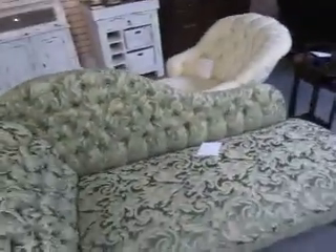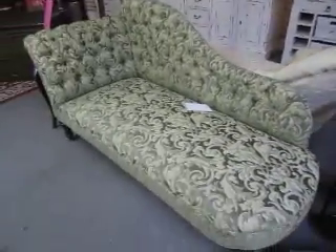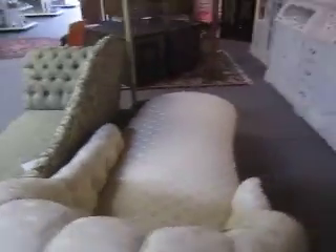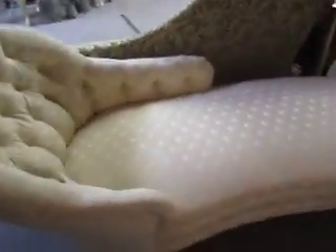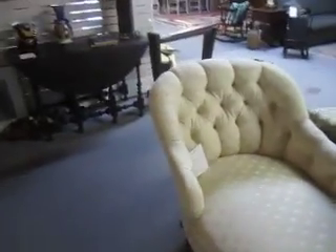We've got these two chaise lounges — antique. This one's $5.95 and this one is $3.95. They've both been reupholstered in the past and may need it in the future, but they're in great shape — great looking pieces.